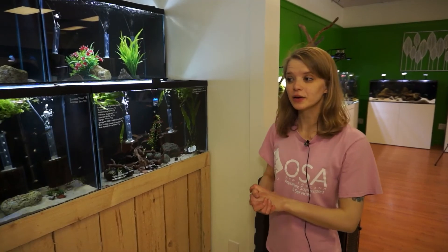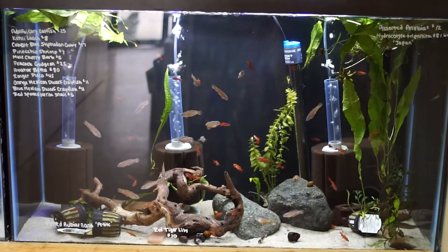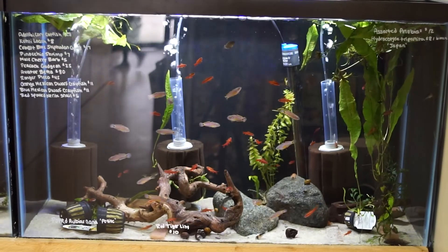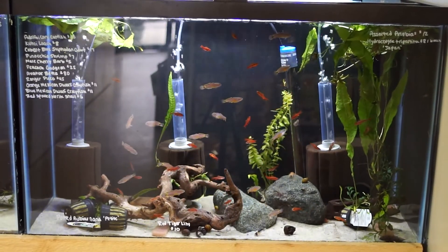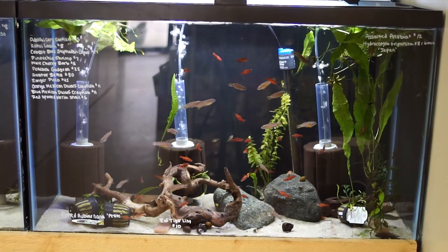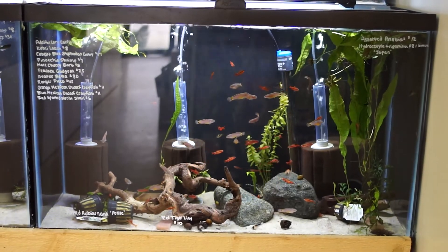Over at the nanowall, I've got a really nice variety of small fish. There are some peacock gudgeons — males and females — doing amazing, super healthy, eating well. There's also a bunch of male cherry barbs. These guys are fantastic for a planted tank; if you have a heavily dense planted tank, they will get so incredibly red. We've also got some Aldolfoi cories, and I still have a couple of those left.